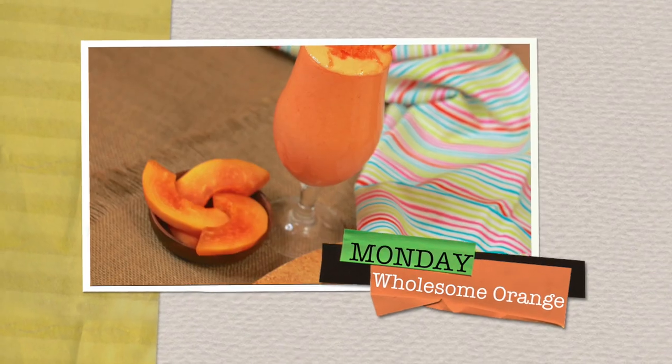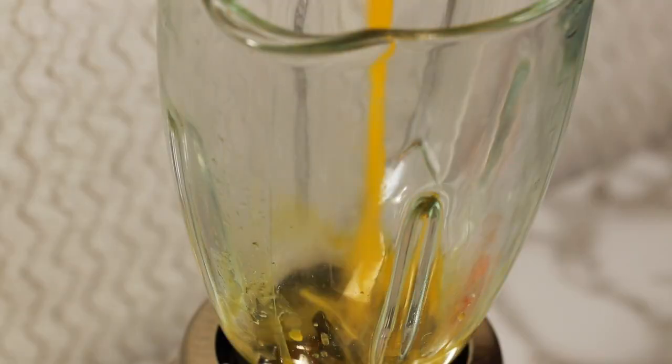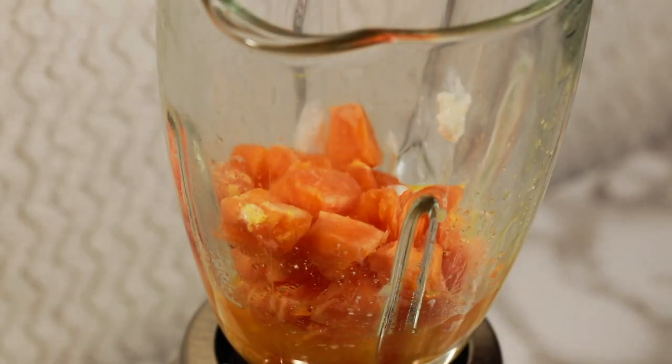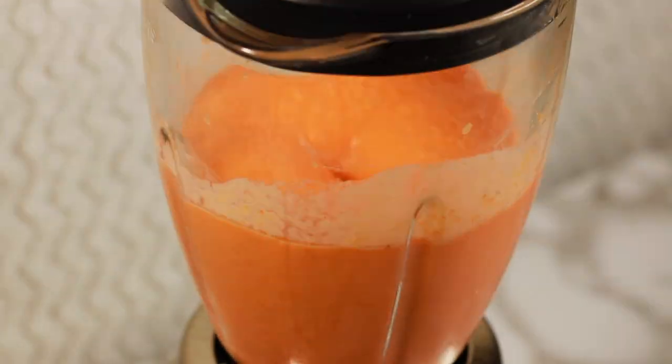For the Wholesome Orange Monday Smoothie, you require half cup orange juice, half cup Greek yogurt, 1 frozen orange, half frozen peach, 1 shredded carrot, and half cup frozen papaya. Blitz it well.